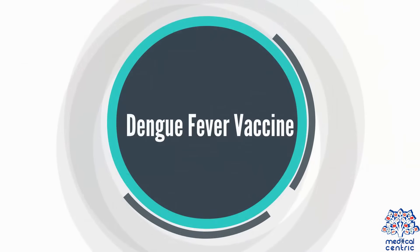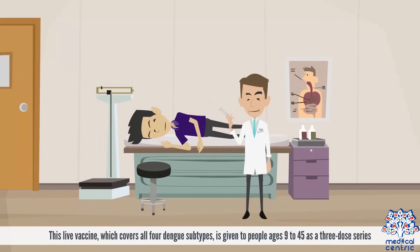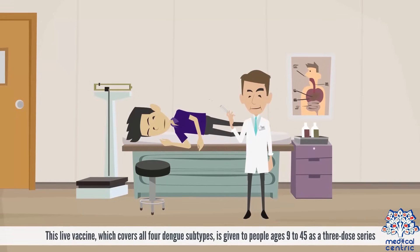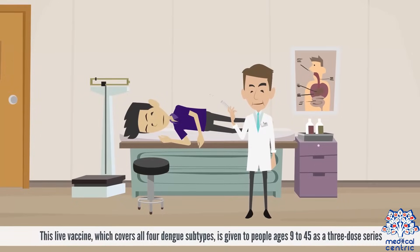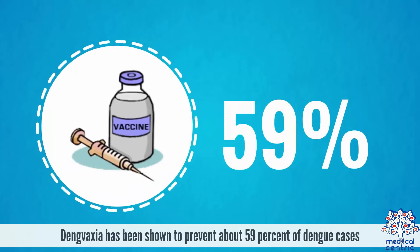Dengue fever vaccine. The first dengue vaccine, Dengvaxia, was made available in Mexico in December of 2015. This live vaccine, which covers all four dengue subtypes, is given to people ages 9 to 45 as a three-dose series. Dengvaxia has been shown to prevent about 59% of dengue cases.